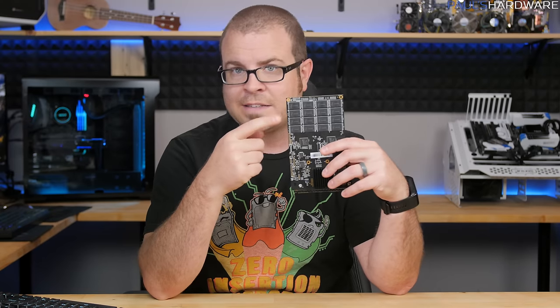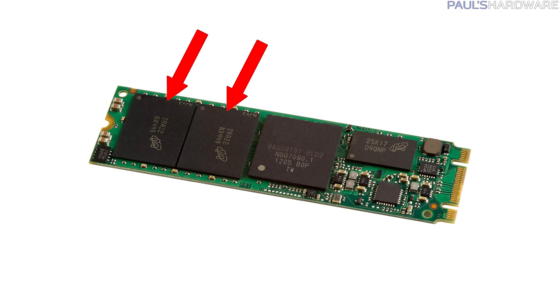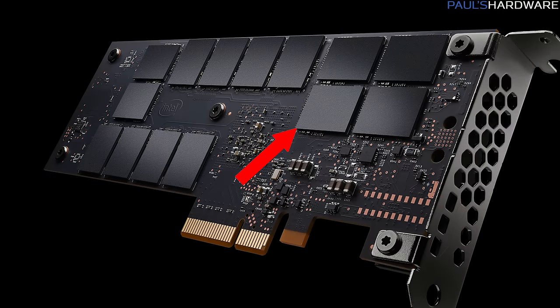If you consider a NAND package — the little rectangles on your SSD's PCB that actually store the data — a 3D XPoint package would look roughly the same and perform the same basic function of remembering the ones and zeros that make up your operating system files or your MP3 collection.